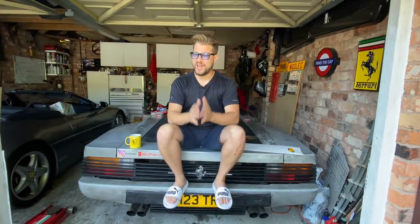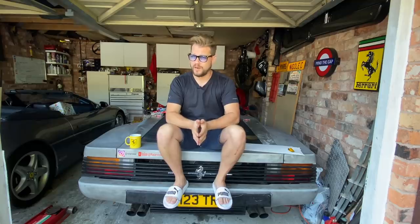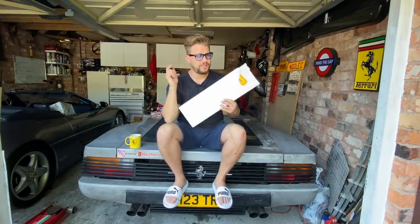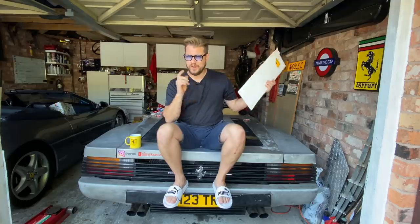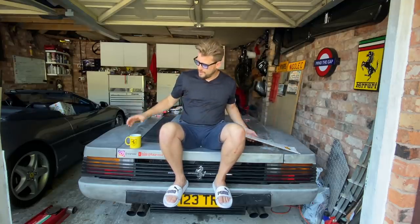Hey guys, a warm welcome back to the channel. In today's video, I'm super excited — I've been out shopping and I have purchased myself a new number plate to go on the 308 project that was once owned by a music icon. I'm going to reveal what it is and the story behind it a little later on.